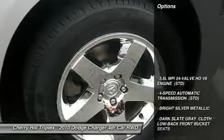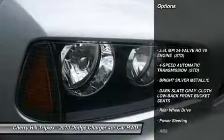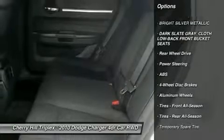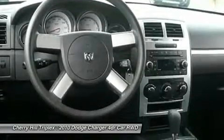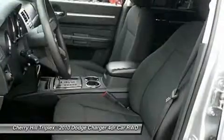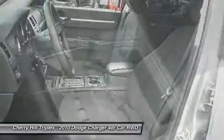Here are some of this vehicle's great options: stability control, traction control, anti-lock braking system, air conditioning, power steering, adjustable steering wheel, keyless entry, four-wheel disc brakes, cruise control, floor mats.